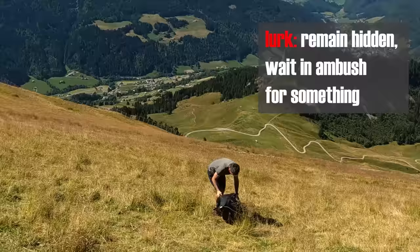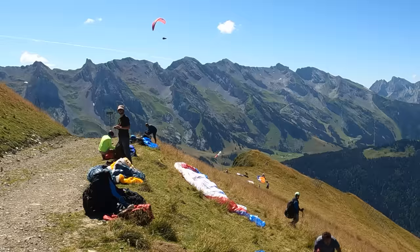It's always best to lurk on launch until someone else has taken the biggest risk of the day. Is it really flyable? Oui, c'est parfait!